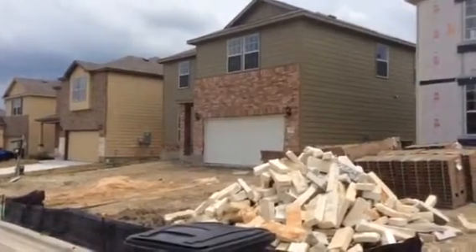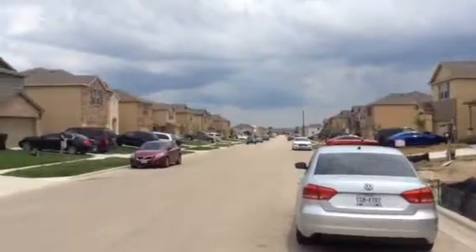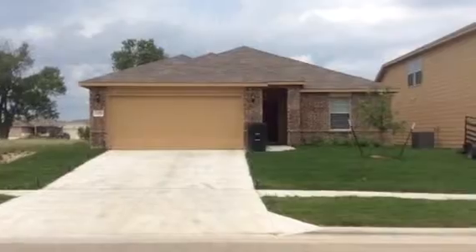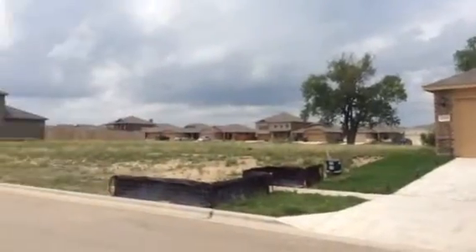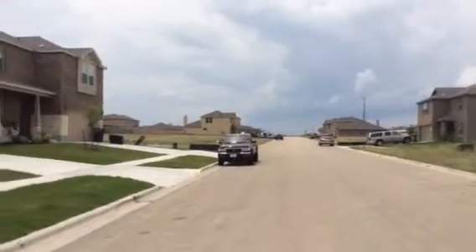The house next door is built but not owned yet, and you can see down the street it's kind of a nice street, all two stories around us. Next door we've got one story right across the street. There are two lots here that will still be built on right across the street, and then some more down there you can see.